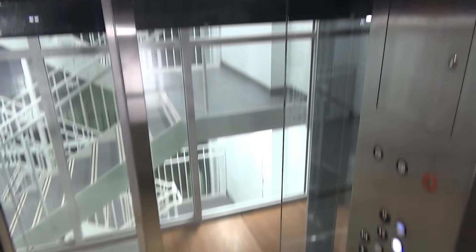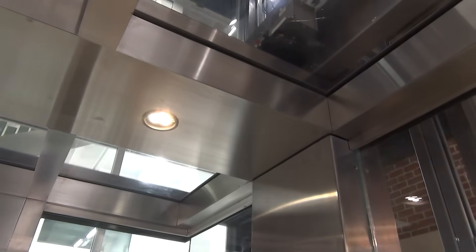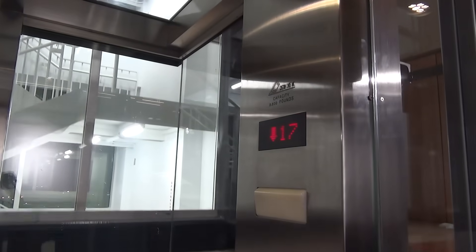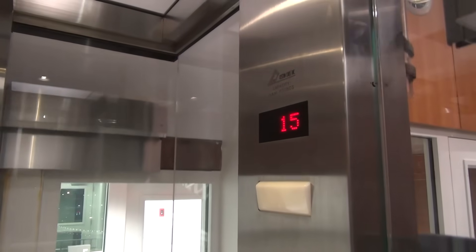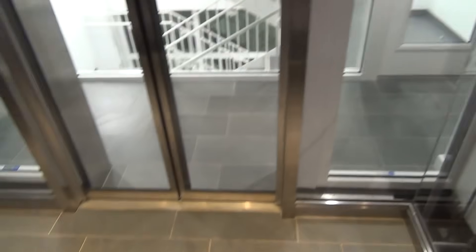It's going to take a while to change, but look at this elevator — this is neat. There's the inspection up there. Here we are at floor 15.